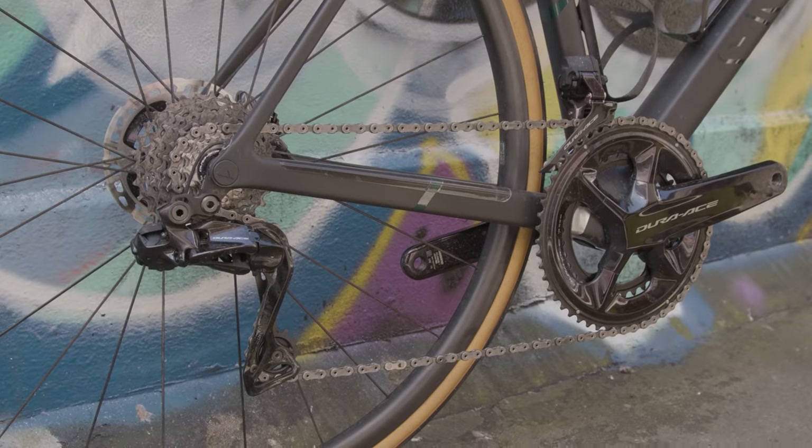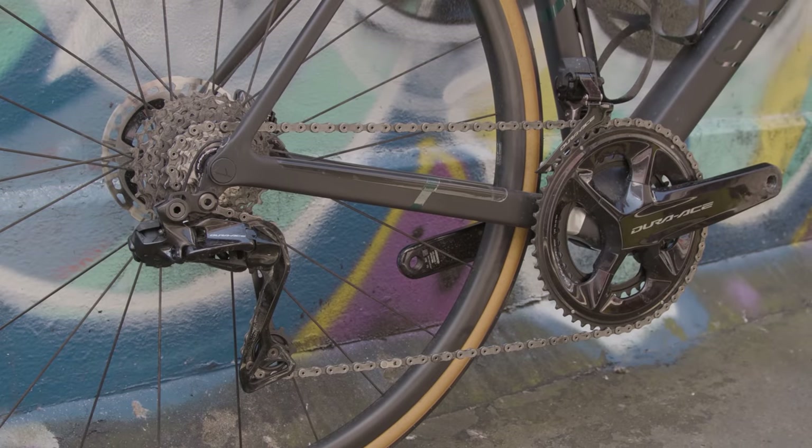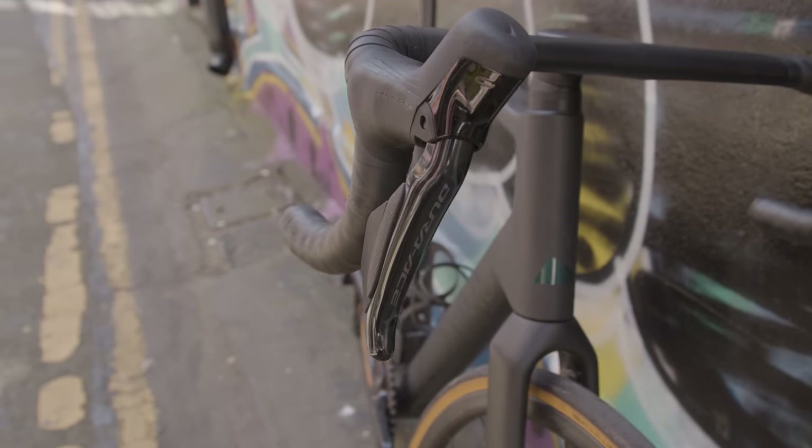A Shimano Dura-Ace Di2 groupset provides the stopping and going, but if you wanted to be like Primož Roglič, you could save some weight by going one-by. Just don't go over any bumps.